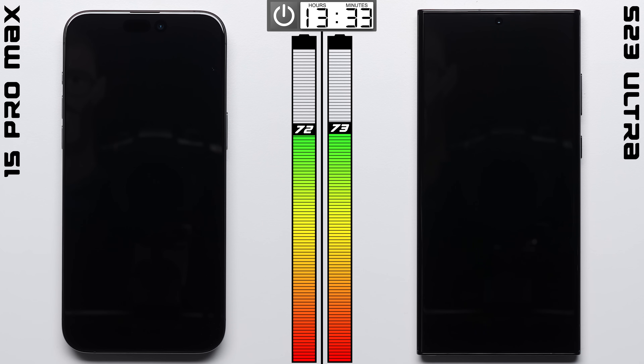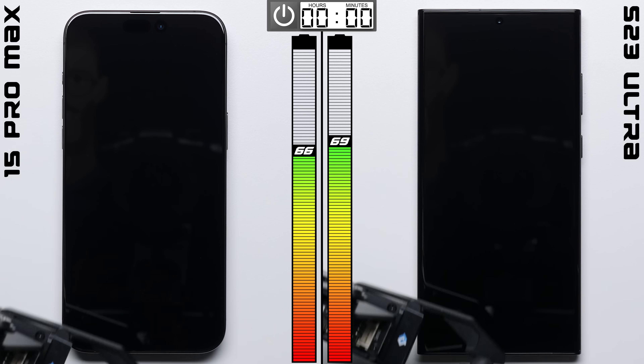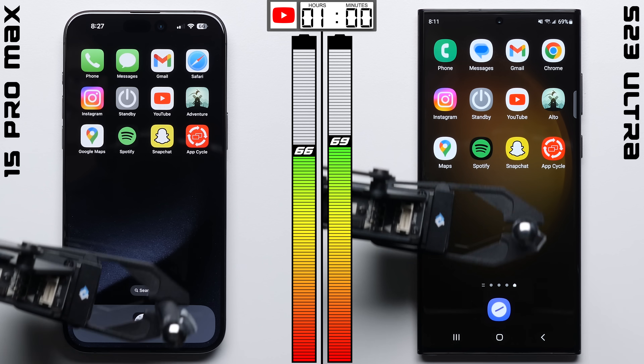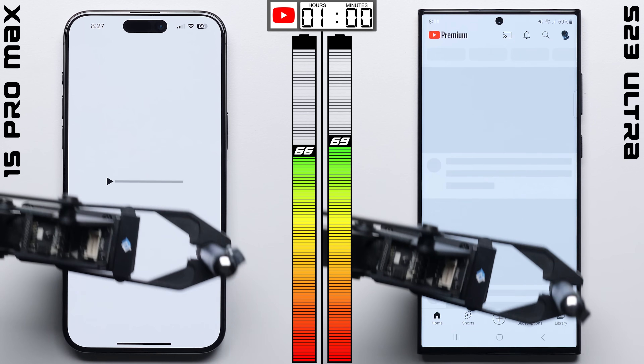It's partly due to optimizations, and partly due to the fact that Android phones typically have bigger battery capacities. Just like against the iPhone 14 Pro Max, the Galaxy does better than the 15 Pro Max, taking the lead for the first time as we start working on YouTube.